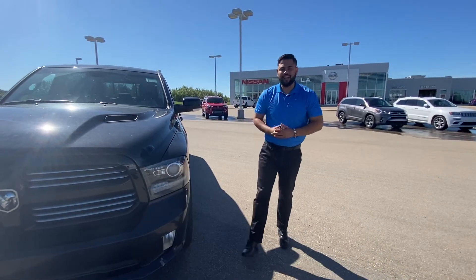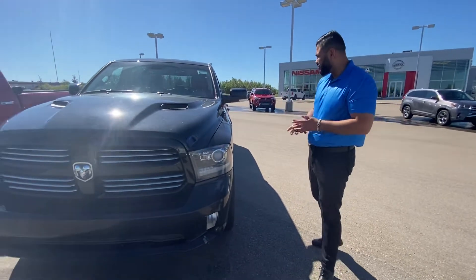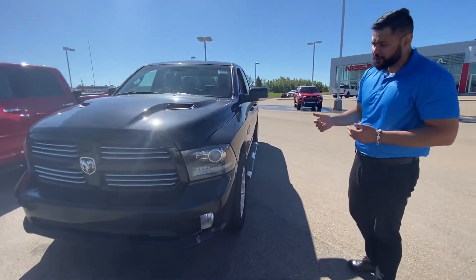Hey Jay, hope you're doing well. It's Ish with LE Nissan — just wanted to step in front of the camera to introduce myself and of course give you a closer look at the beautiful 2014 Ram 1500.